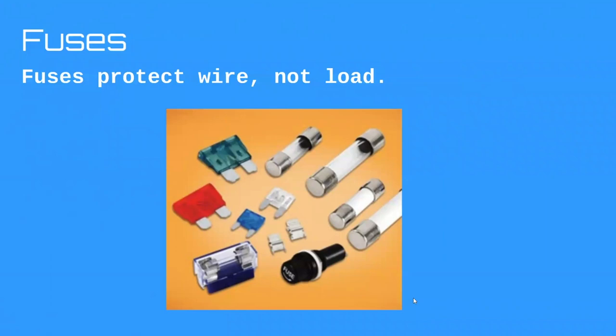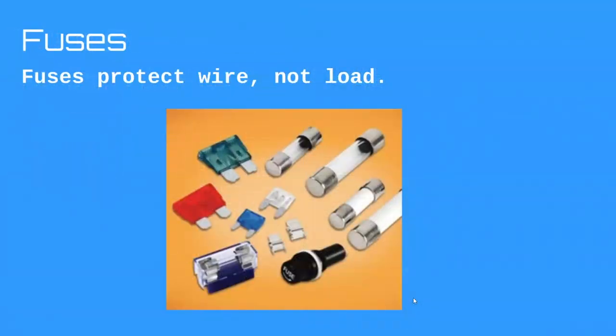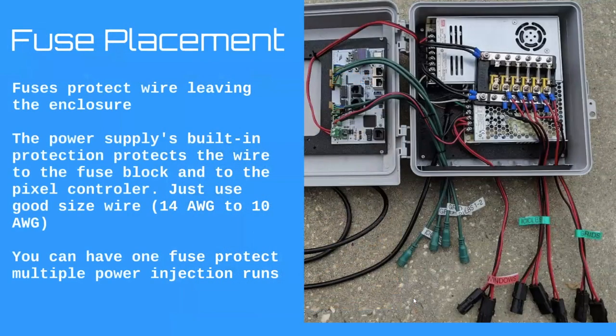We don't want our wires to be the fuse, so we always size fuses based on our wire, not our load. A common question: do I need a fuse between my power supply and my controller? No — all power supplies have some form of overcurrent or short-circuit protection built in, and that built-in protection protects the wire inside the enclosure between the power supply and the pixel controller.